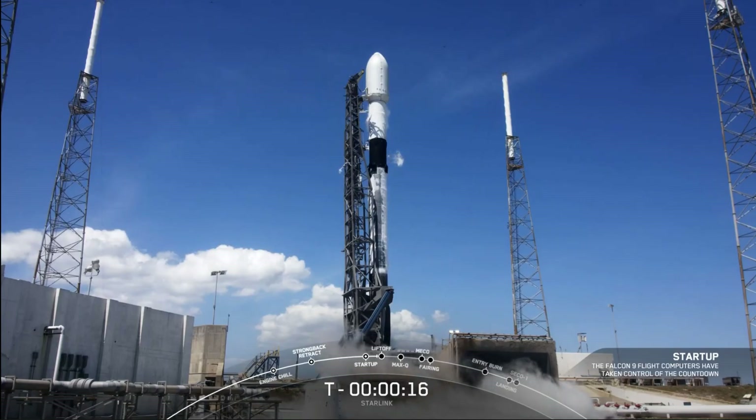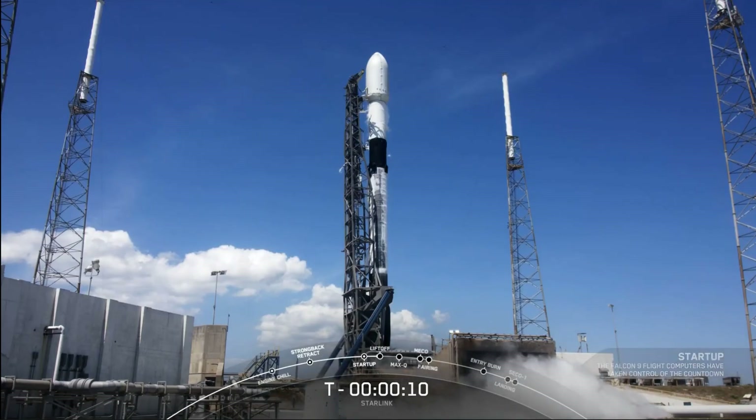Stage 1, start of pressures. T-minus 15 seconds. Falcon 9 is configured for flight. 10...